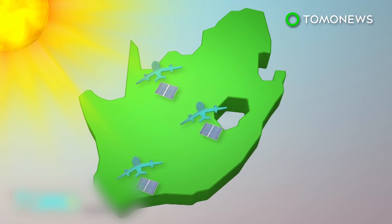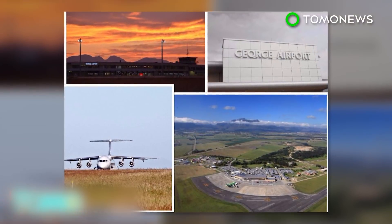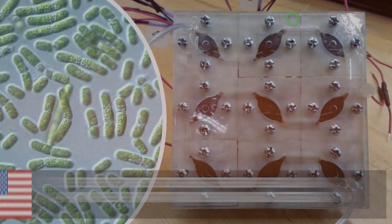South Africa is already working on two other solar-powered airports elsewhere in the country. George Airport is Africa's first to run on solar energy alone and one of only two such airports in the world.